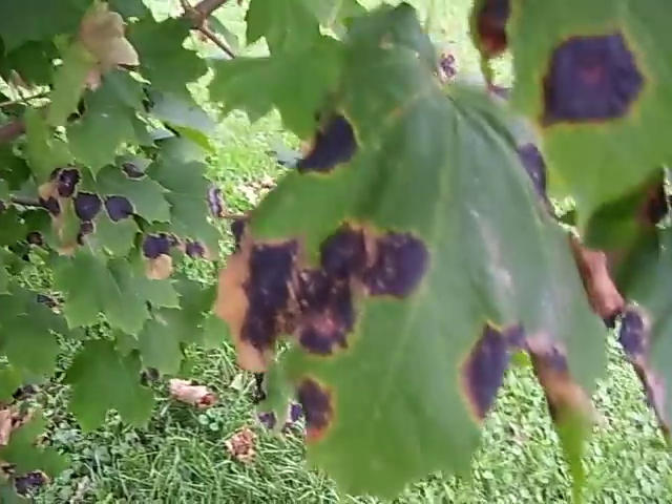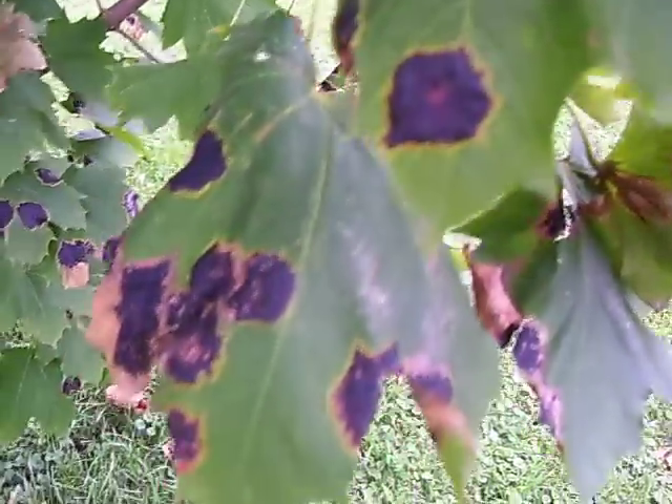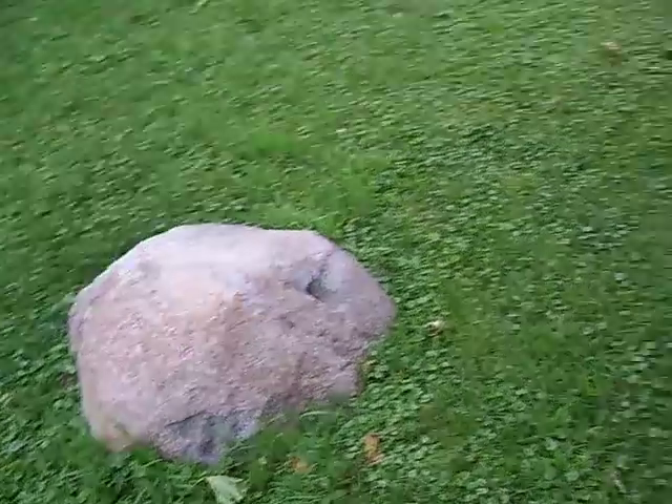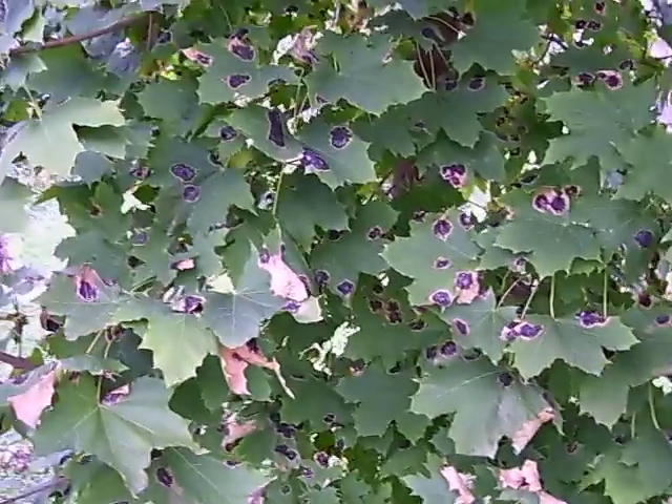But look at the leaves — isn't that crazy? It's nuts. Ugly, too. I just swing around here. There's a rock, by the way, on my yard. But look at this — all over the place.